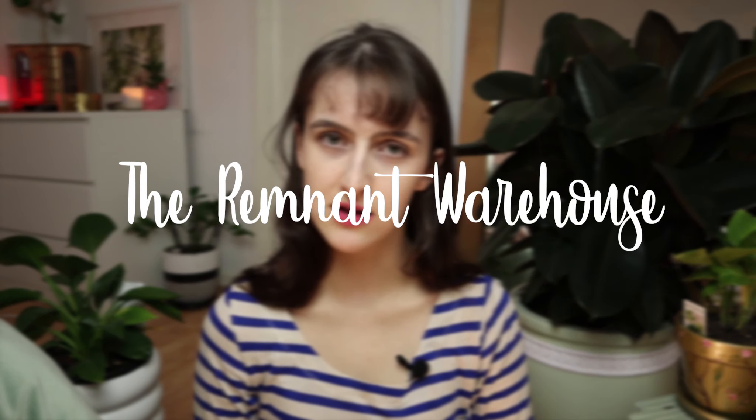If you do go to a Spotlight, look out because they usually have a clearance section. They also sell yarn and all those other things I mentioned, so if you're into that it's kind of a one-stop shop. The next one is the Remnant Warehouse — that's a standalone shop.